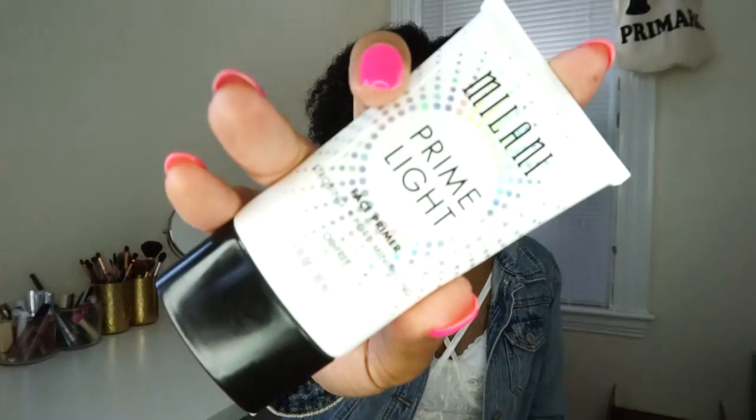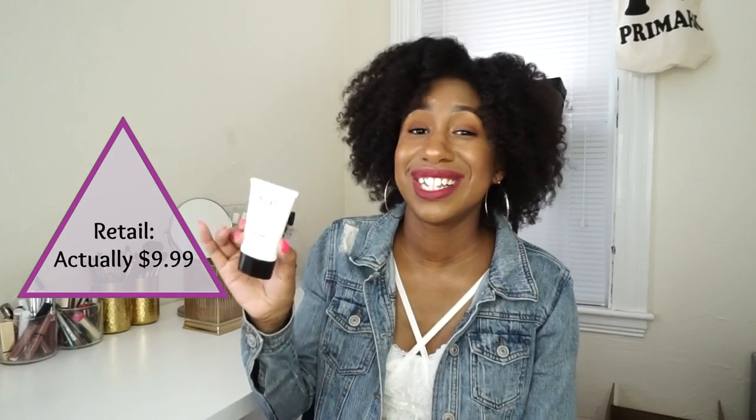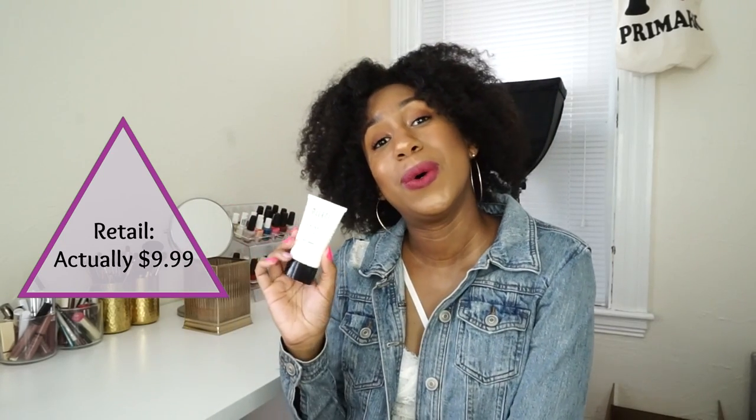My favorite primer for this summer is a very affordable one — it is the Milani Prime Lights illuminating primer. I really like this. It says pore minimizing, but I don't think it actually minimizes your pores — I think it just gives the appearance of blurring them out, which is also fine. It's very light and luminous. I've actually worn this by itself with just a powder on top and it looks really nice — gives you such a bright, luminous finish. I'm pretty sure this was under five or six dollars, so check it out.